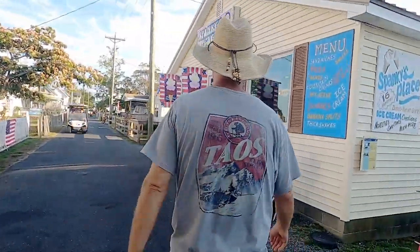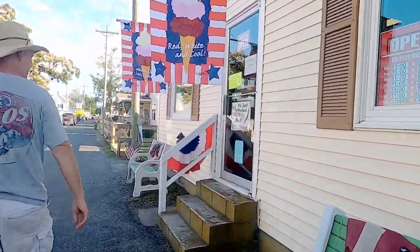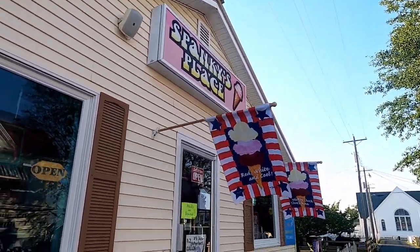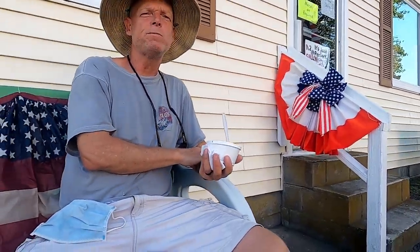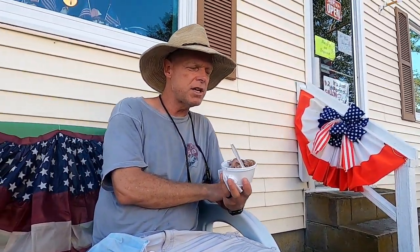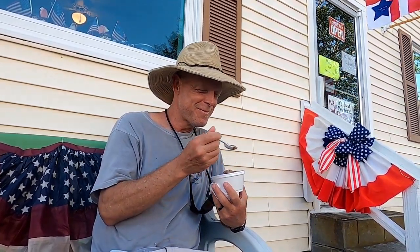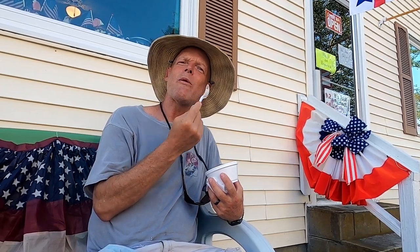We head to Spanky's, which is a 1950s-style ice cream parlor on Main Ridge Road. Main Ridge Road is the main drag on the island and we come here to watch the golf carts and bikes pass by. We're having some ice cream — coffee and chocolate fudge.